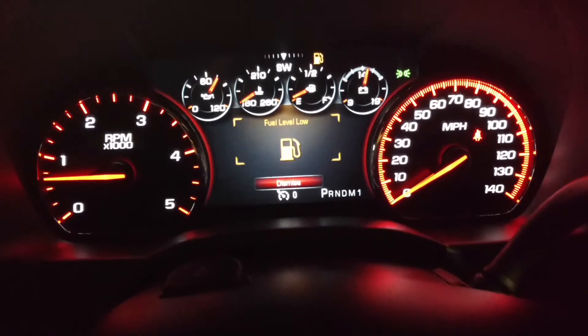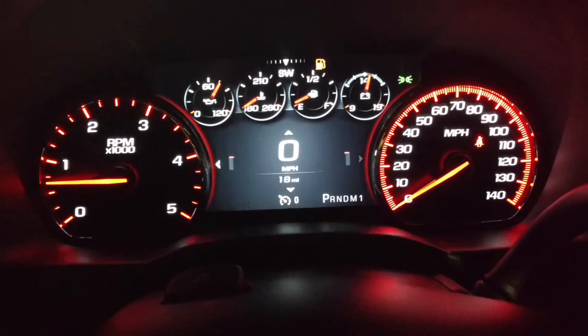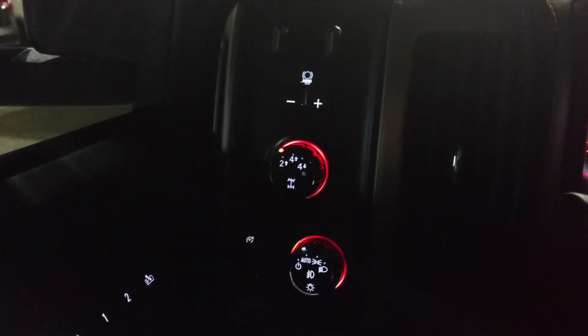What's nice about the Denalis is that the whole center part right there is all digital. Apparently we have low fuel — this one has 18 miles. There's your switches right there, your electronic shift four-wheel drive, trailer brake controller. You've got power everything. This right here folds in the mirrors on both sides and folds them right back out.